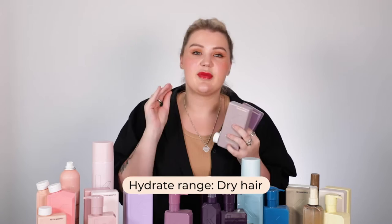Next, we'll go into the Hydrate range. If you don't really have any super specific hair concerns but just want something that's going to help hydrate and wash your hair, feels great, and comes with a mask, the Hydrate range is going to be your best friend. They're not going to weigh your hair down like some hydrating shampoos and conditioners can, so if you're on the finer end of the spectrum, you can still get away with using the Hydrate range.